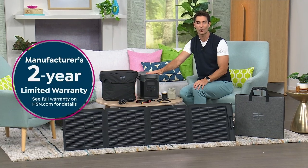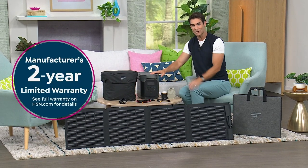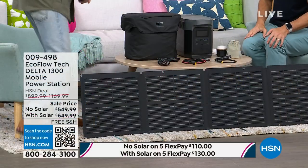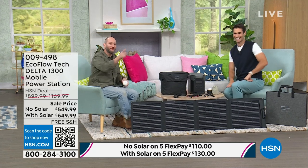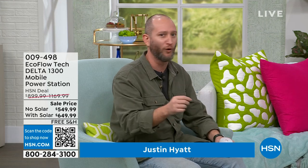For $36 a month you have this for your outdoor parties, camping, or in case of an emergency. You're also getting a two-year warranty. We'll spend the whole hour here — our special guest from EcoFlow, outdoor and home expert Justin Hyatt, is here. Five years ago, something like this almost didn't exist. We didn't have the option for a power station in a home, apartment, or condo.